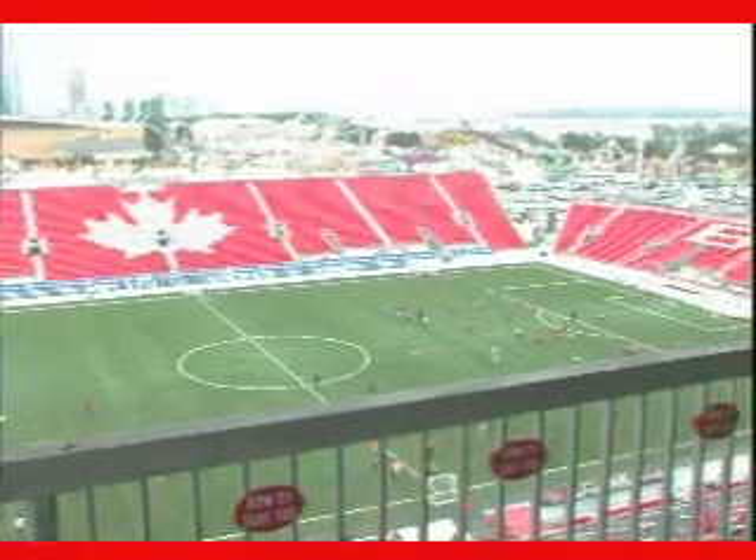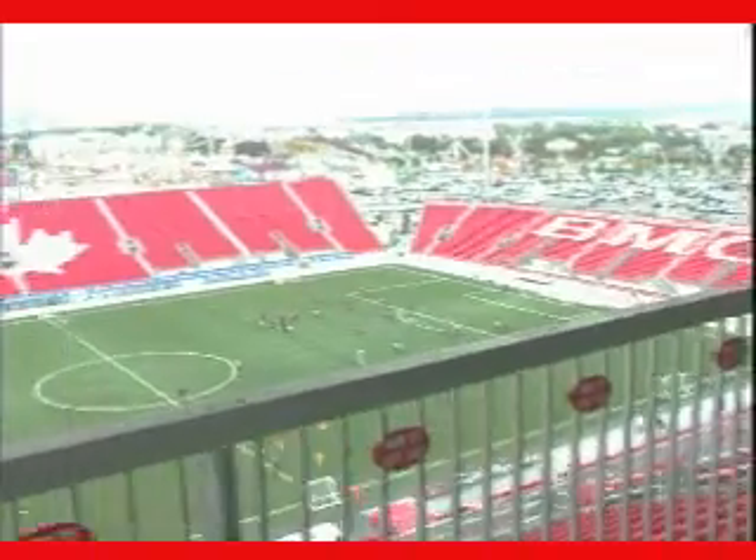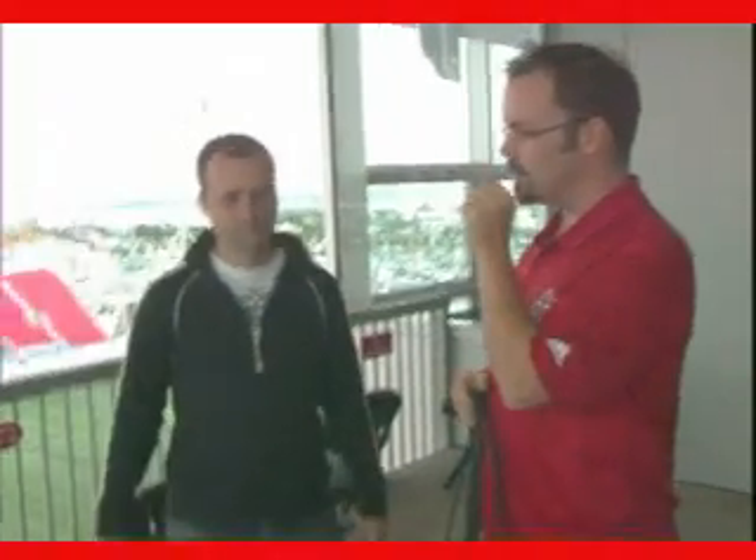We're up on the third floor now at BMO Field. This is the media level — an area where people don't generally get to see. Let's see if this door is open — yes it is. So much has been made of our view and it's true — this is one of the nicest views of the city. This area is always shaking up here. They'll put cameras up here but they don't like putting cameras on the shaky stuff because when they do a tight shot of somebody it accentuates the shaking a lot. For a long shot it's okay.